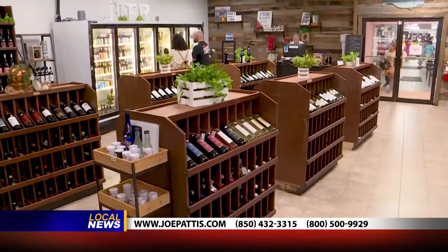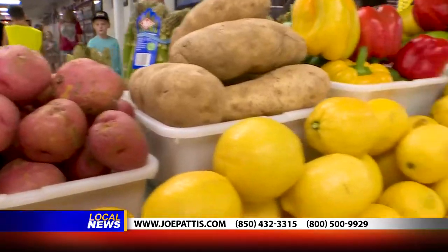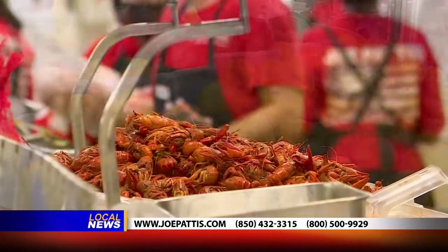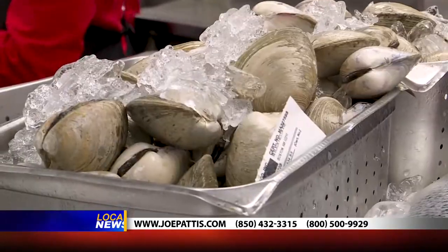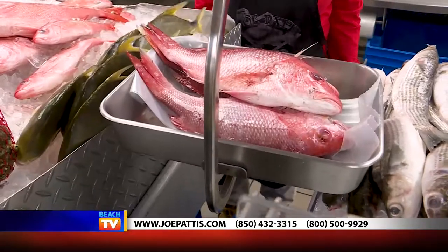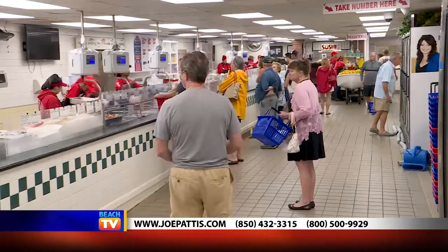Next door, you'll find Anna's Fine Wines that has everything you'd like to pair with the seafood that you choose. It is really a one-stop food heaven. If you're a food lover, this is the kind of place that you look for when you travel. It is so much fun — the energy in here is incredible and you have to try it.